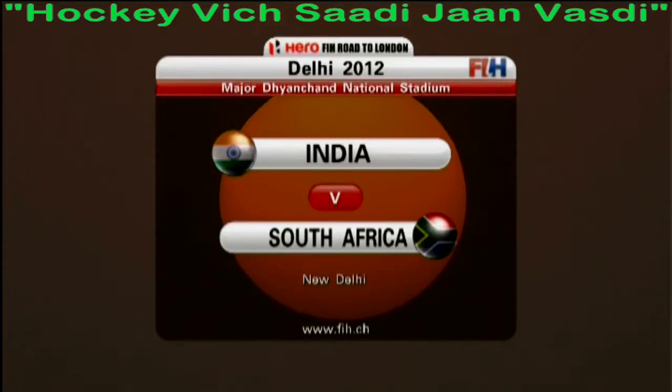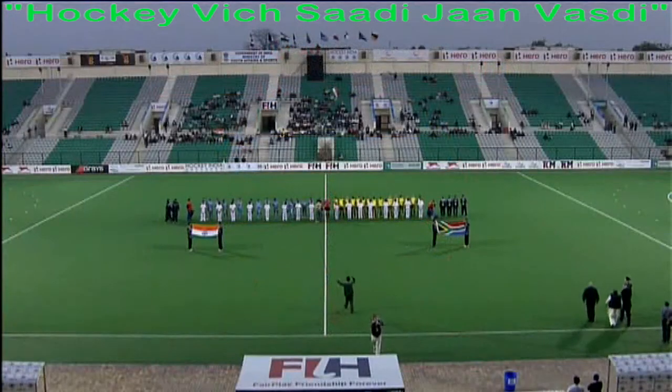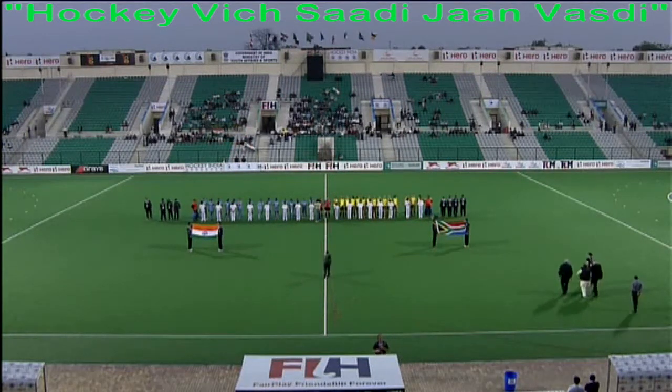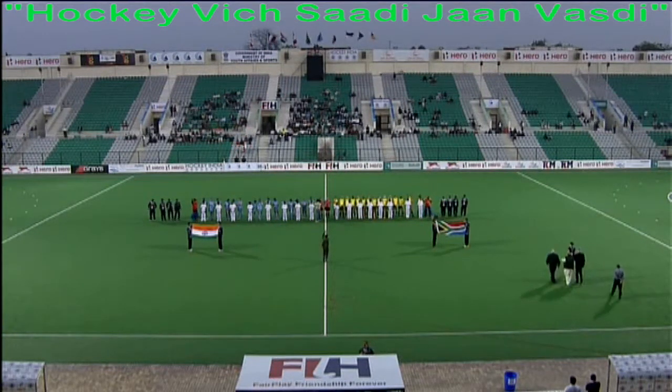Welcome once again to the Major Dayan Chan National Hockey Stadium where the women's competition in the Hero FIH Road to London is coming to the boil. We've got the two table toppers after day three going head-to-head as India take on South Africa.